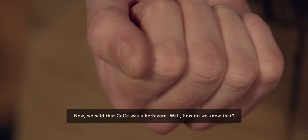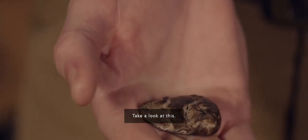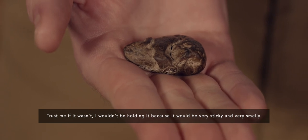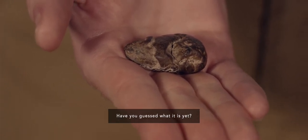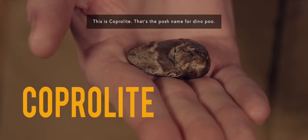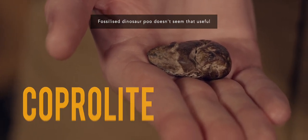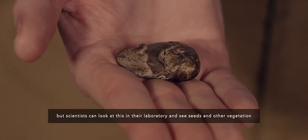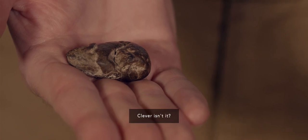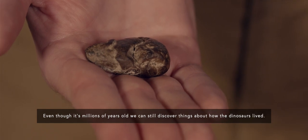We said that Cece was a herbivore — but how do we know that? This is a fossil. If it wasn't a fossil I wouldn't be holding it because it would be very sticky and very smelly. It's dino poo — this is coprolite, that's the posh name for dino poo. Fossilised dinosaur poo doesn't seem that useful, but scientists can look at this in their laboratory and see seeds and other vegetation, which shows that these dinosaurs only ate that type of food. Even though it's millions of years old, we can still discover things about how the dinosaurs lived.